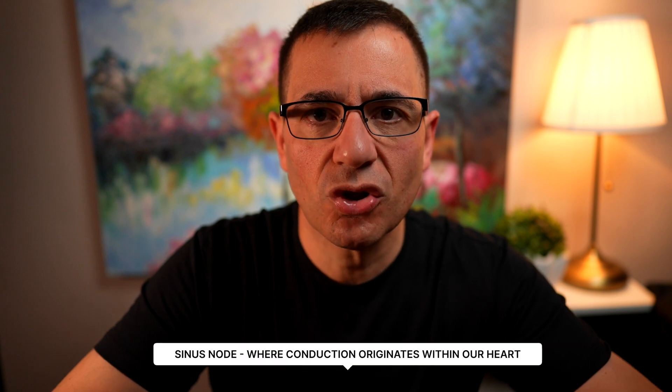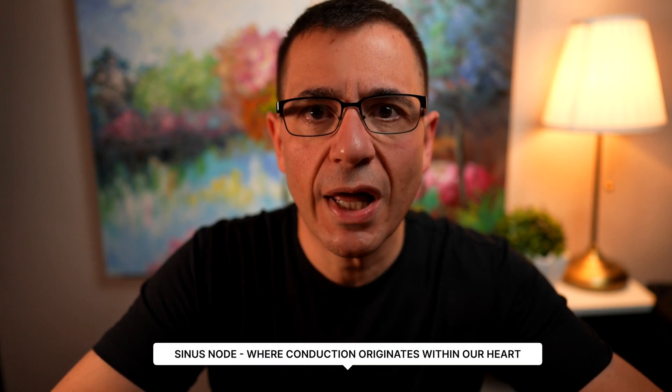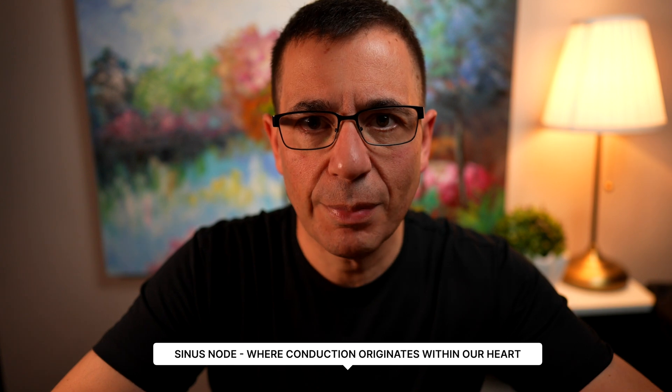Now atrial fibrillation, as we've mentioned before in a previous video, is a very common rhythm disturbance. It involves the heart beating in an irregular rhythm, not from the usual site where our heart normally beats. I like to call that the power station of our heart, or the sinus node, that gives us the coordinated, regular heartbeat.